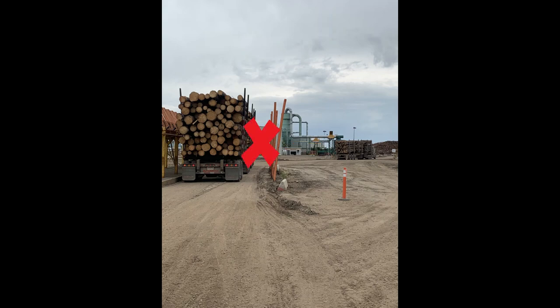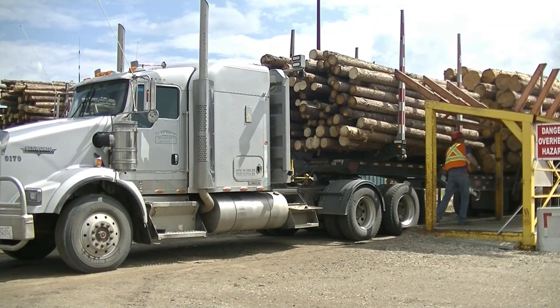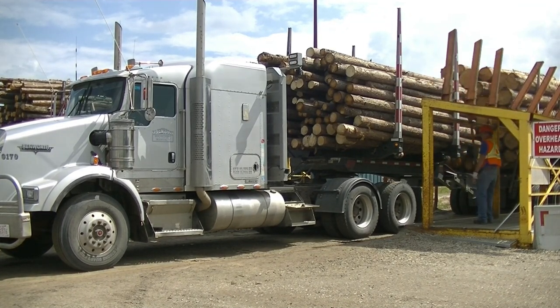Always make sure you stay outside the orange screw piles. Never go between the screw piles in your truck where a log could fall on you. Once all your wrappers have been removed, please return all arms to an upright position before driving away.